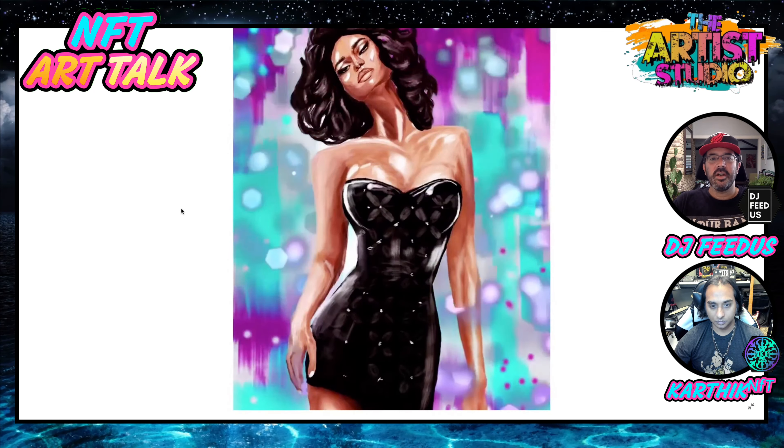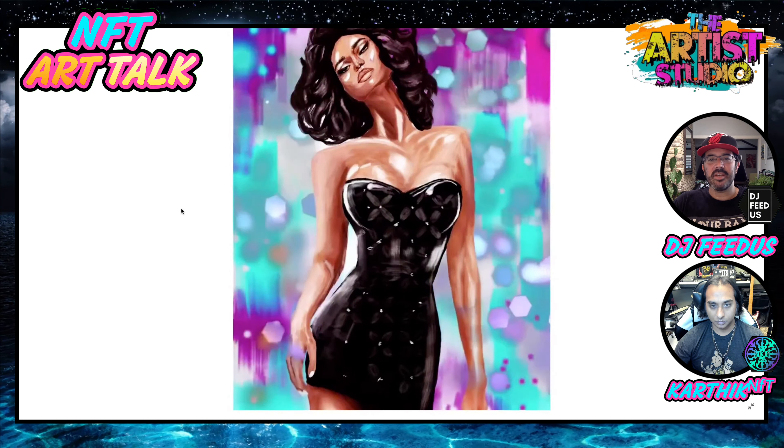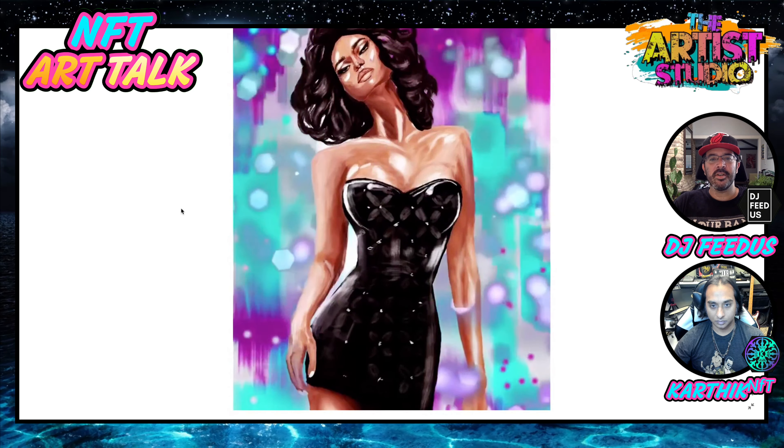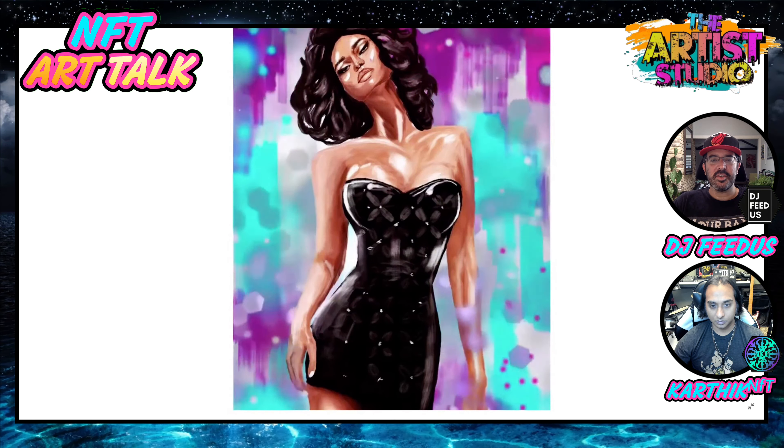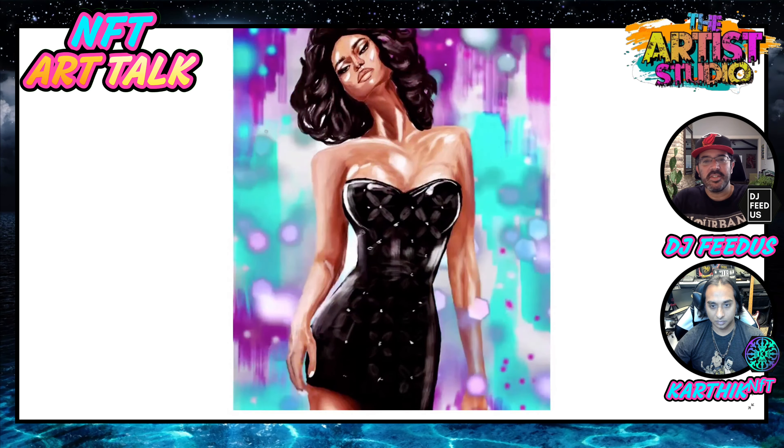Just having the emotion in the face — I'm really drawn into that by these artists. Definitely really beautiful models.